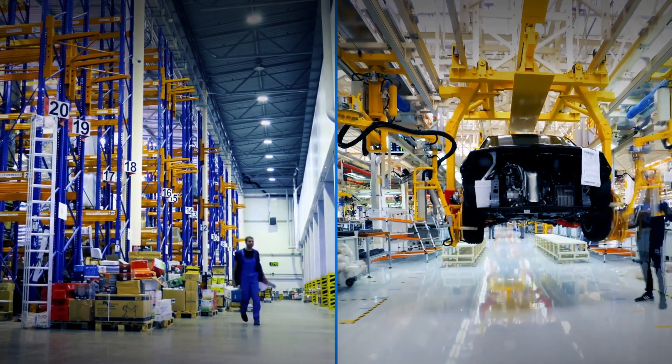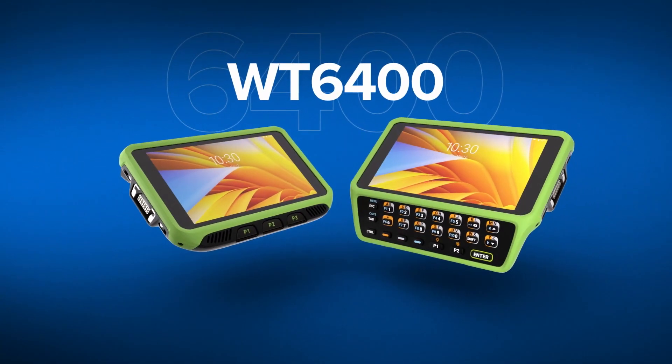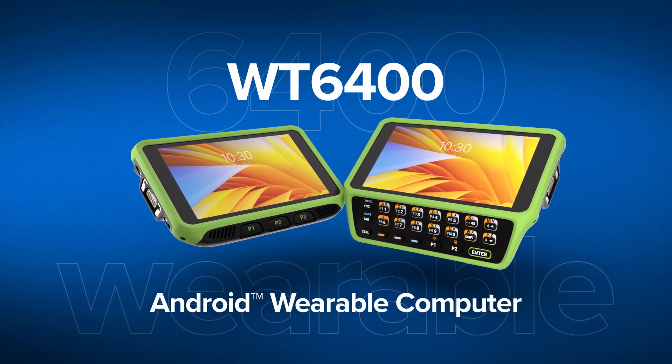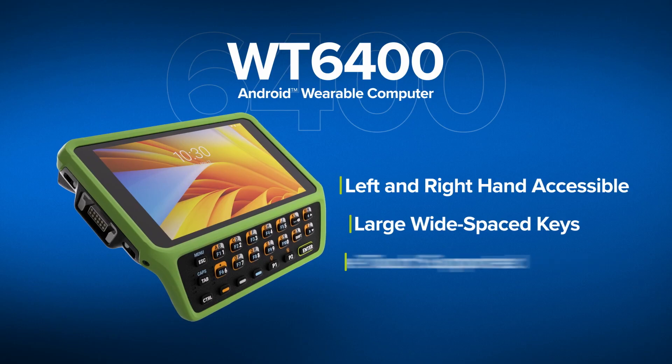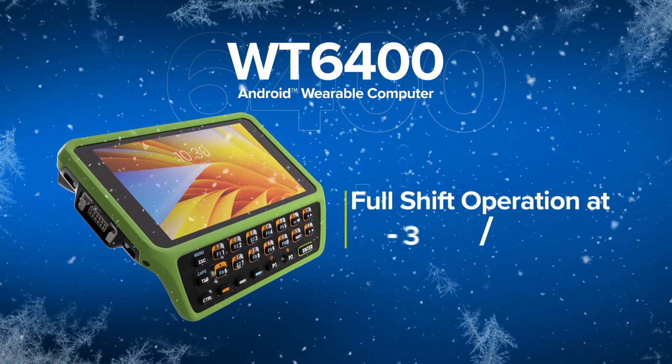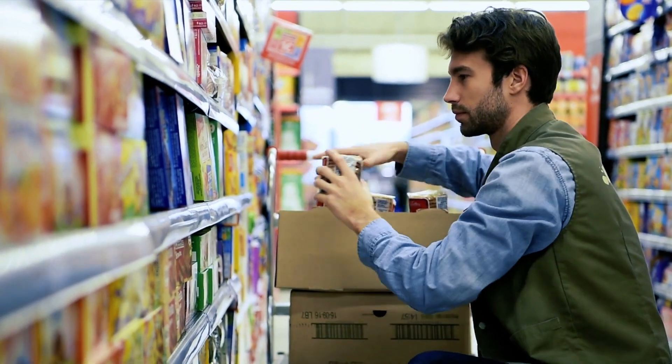Choose the right features for the right environment. Select the WT6400 model for more rigorous and demanding environments, offering easily accessible integrated keypads, as well as trusted, uninterrupted operation in harsh freezer environments.